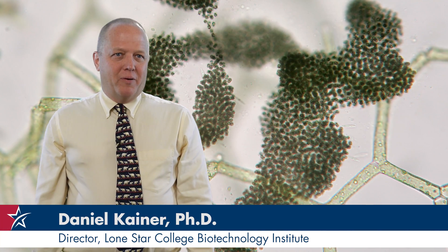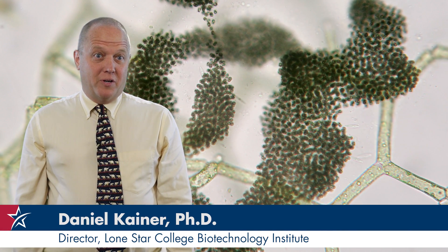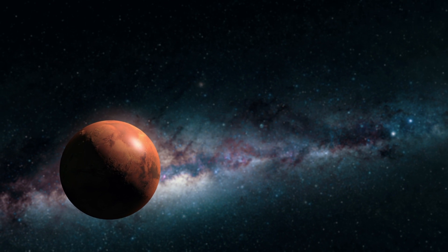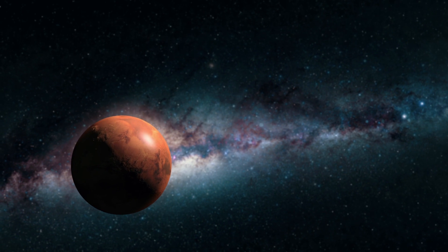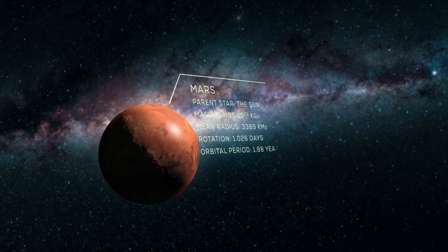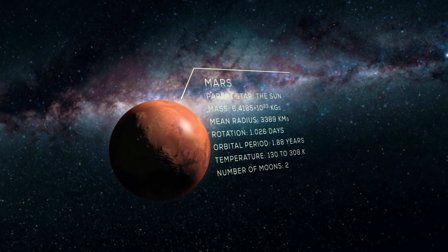We have a biotechnology program that focuses a lot on undergraduate research. Last year was the year that The Martian came out and also the year where NASA made a big announcement about the discovery of liquid water on the surface of Mars. We found that to be a nice opportunity to engage our students in some projects.